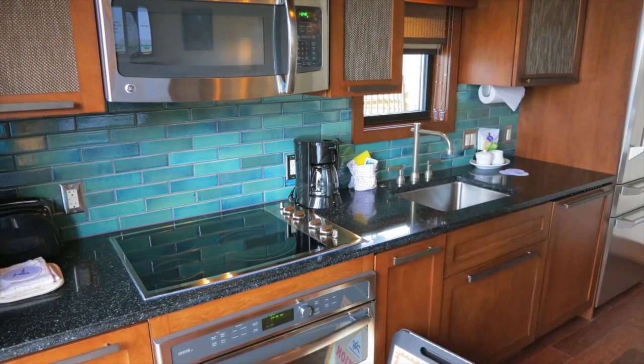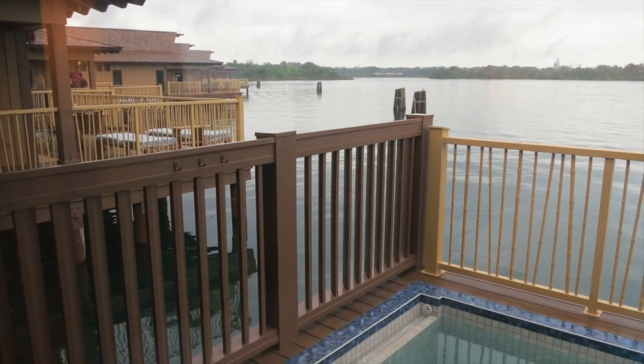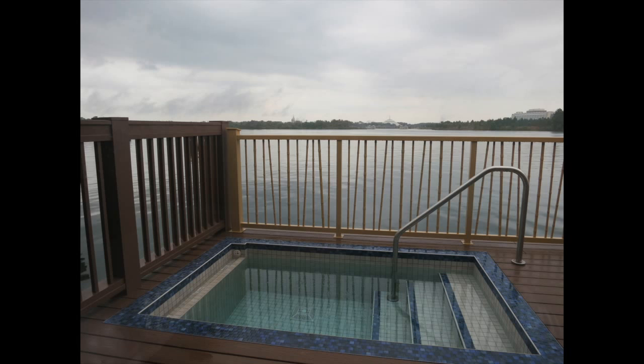There is also a very large dining room table that's great for entertaining. After dinner, you'll want to grab your dessert and sit outside on the private outdoor area to watch Wishes as the kids splash around in the small pool. Now, this is considered a pool, but I'd rather have seen this be a hot tub instead. What do you think?